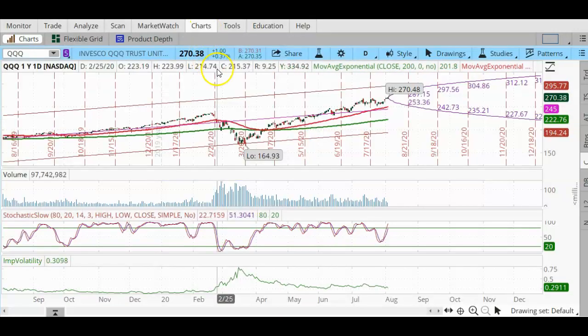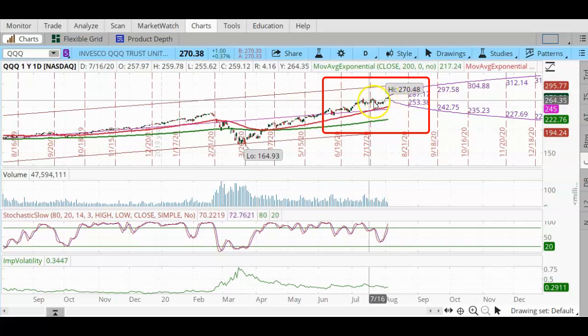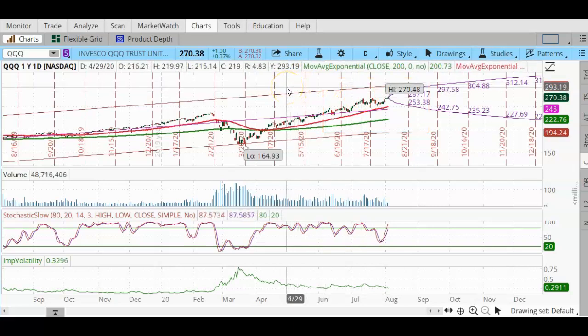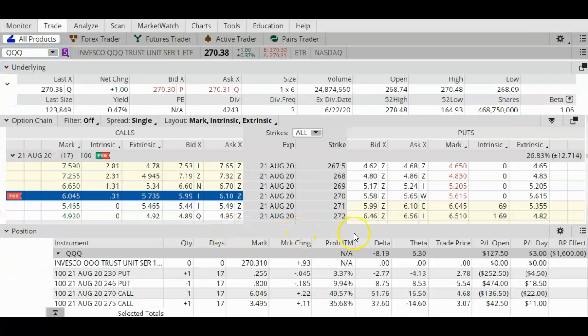This trade was placed on July 8th — let's take a look at the charts and see what has happened since then. On July 8th, the QQQ was trading in the region of $256.50 to $260.02. Today it is trading at $270. The QQQ has gone up over $10 since I placed the trade. It did dip a little but then continued higher, and today it set a new all-time high. 60% of the assets in the QQQ are technology stocks, and right now the tech sector is pretty strong.